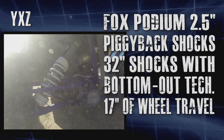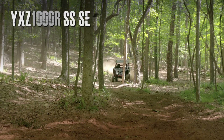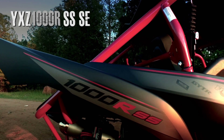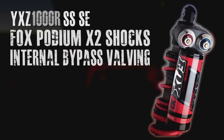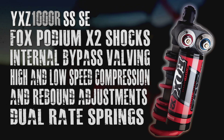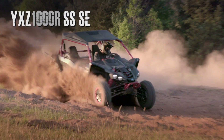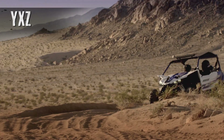The rear shocks post 17 inches of whoop-destroying wheel travel. And if that isn't enough, the 2017 YXZ SE models feature Podium X2 shocks with internal bypass valving, separate high and low speed compression and rebound adjustments, and dual rate springs with adjustable crossover — all combining to produce a much smoother ride over small choppy bumps and incredible high-speed performance.